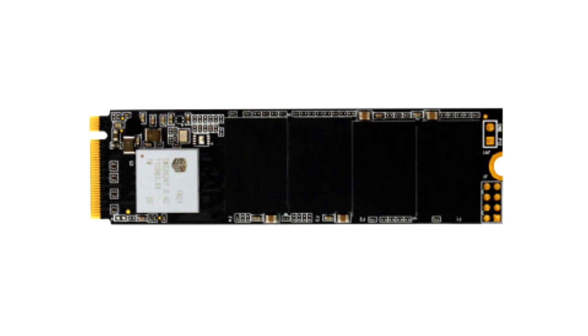As M.2 drives connect directly to the motherboard, fewer cables mean uncompromised airflow in your PC for better cooling performance. The Biostar M700 1TB NVMe SSD positions itself as a great solution at an affordable price point, which will improve not only your PC building process but also your work and in-game life.